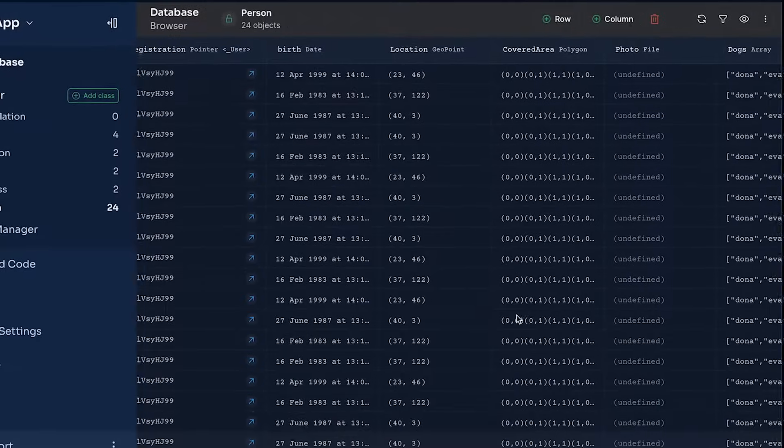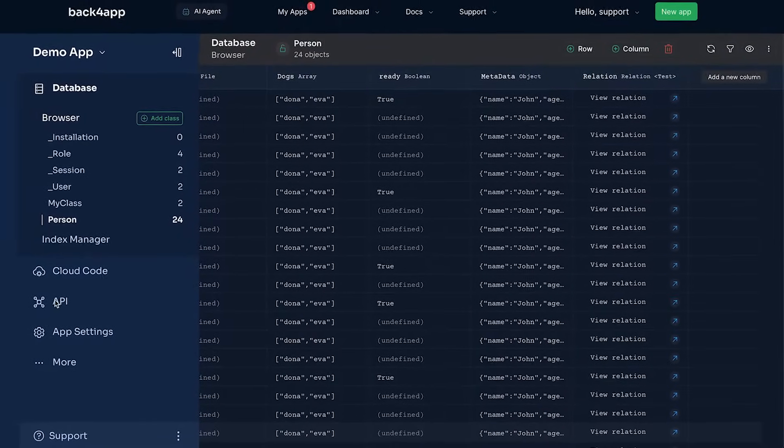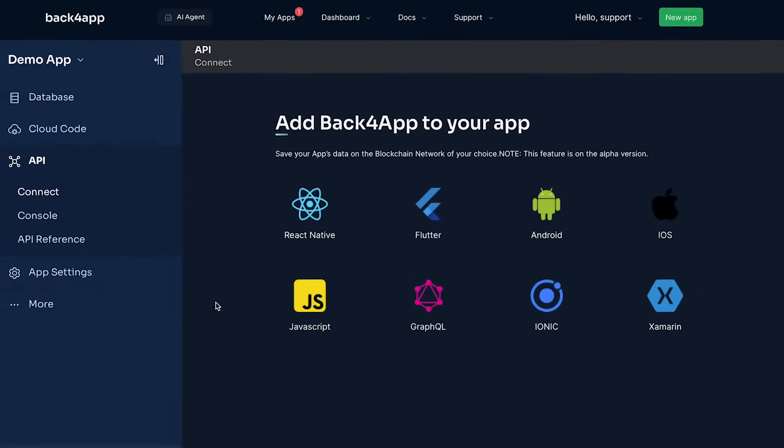First, we have the Backend as a Service component, where you can store and carry your data over GraphQL and REST, making app development a breeze.